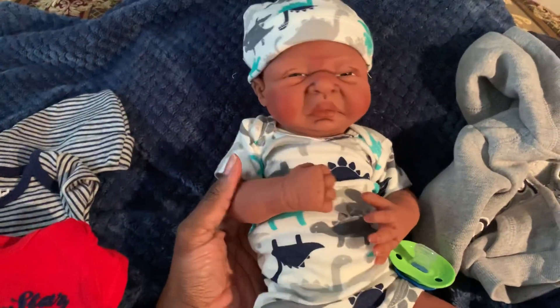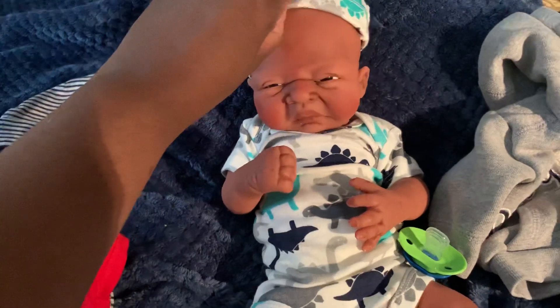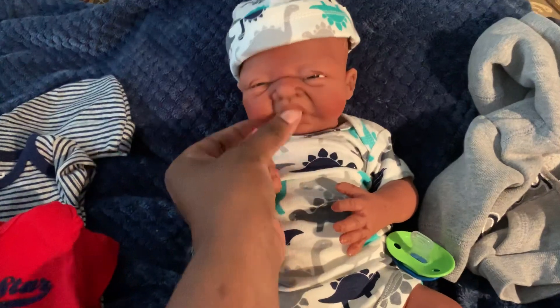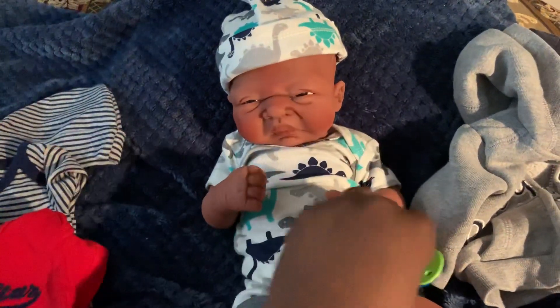He's a chubby little boy. He's bald. Yes, he is. And his mouth does open — you can put your little finger in there. He does take a Patsy.